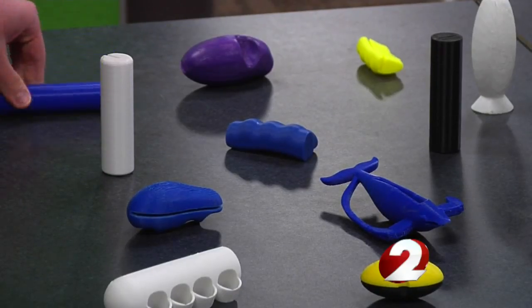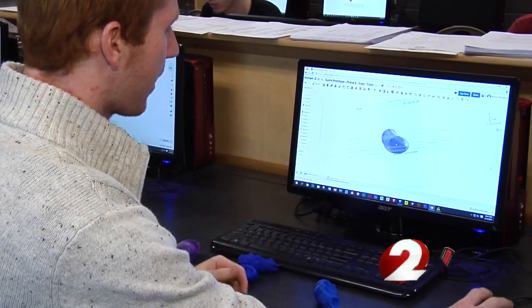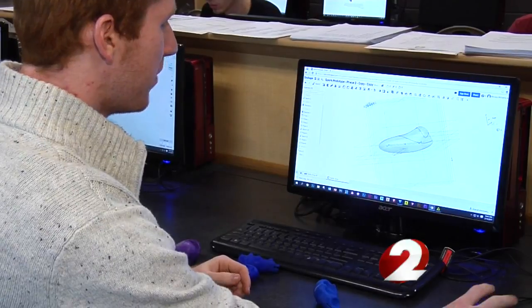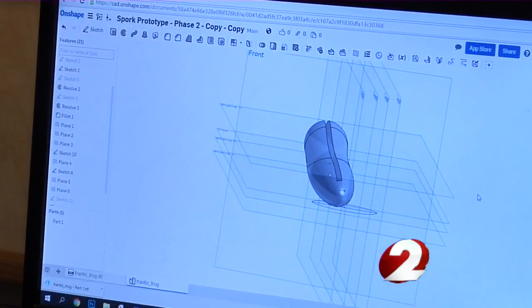Through trial and error, the students have something — more importantly, someone — to work for. They took out the finger grooves and made it a lot longer for him. The students first designed the tools with high-tech computer modeling, then sent the blueprints to the 3-D printer.